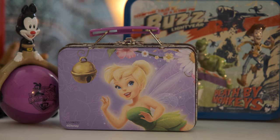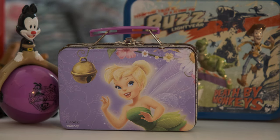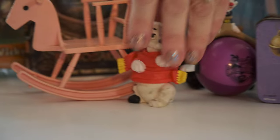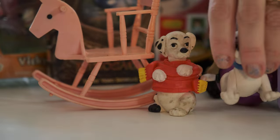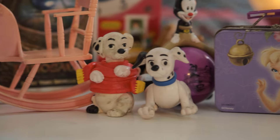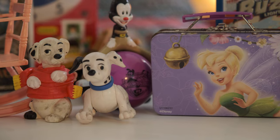Let's see what else we have in here. Guys, we can't have a box without some of our Dalmatians. Seems like they're everywhere. There's some Dalmatians. This is so much fun.